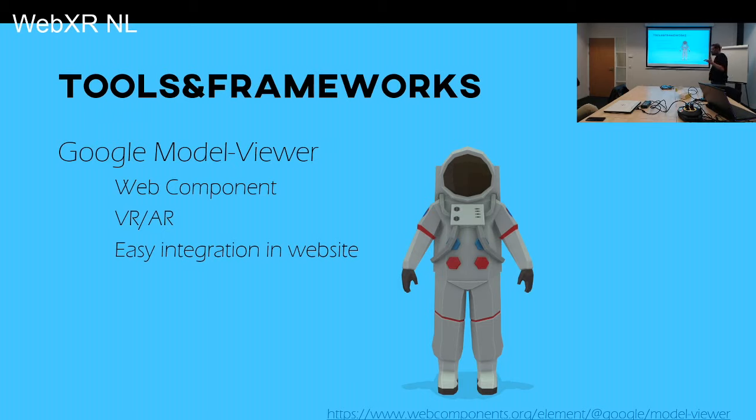Google created a Model Viewer, which is a web component you can use to show VR or AR content from your website. You just load the JavaScript, drop the HTML component in your page, set the model you want to show, and it works. If you have a device that supports AR, you can click the AR button and place the object on a table and walk around it. This makes integration really easy on any website.